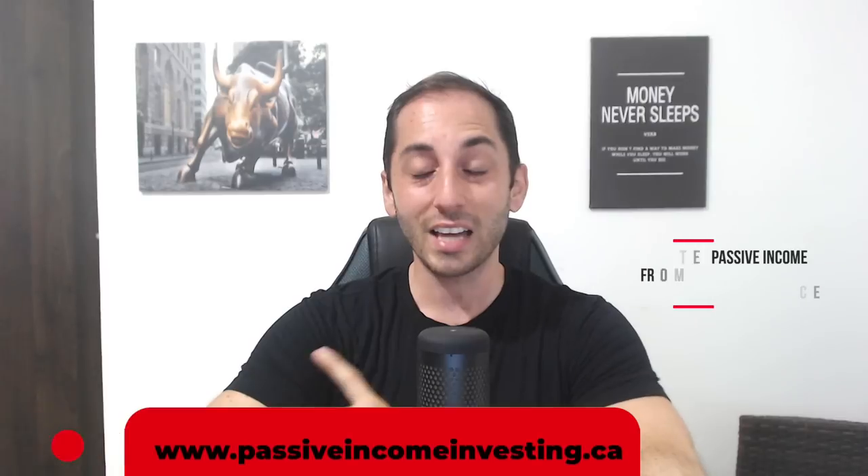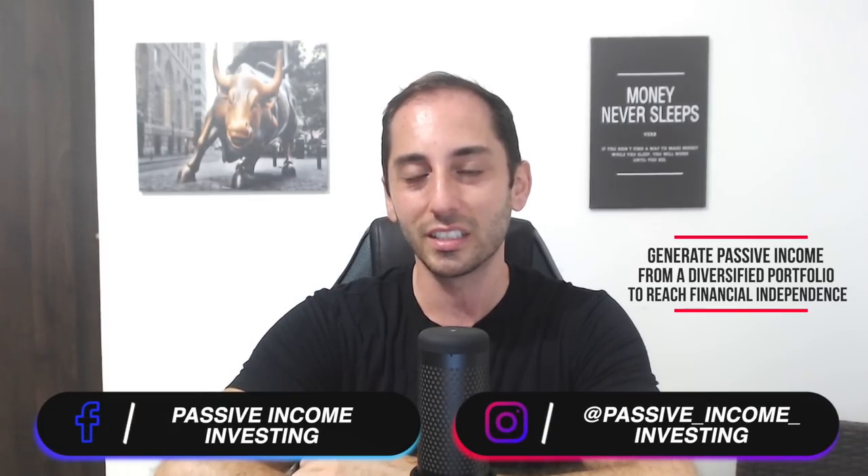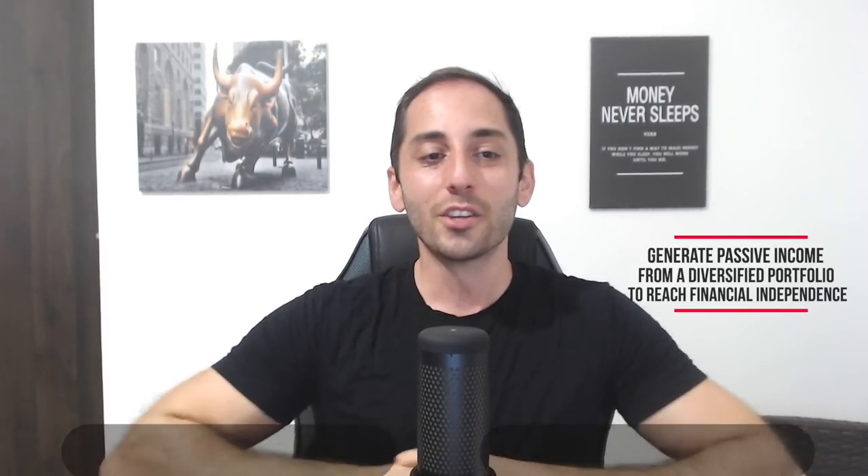Hey everyone, welcome back to the channel — your number one source for income-oriented investing, how to generate passive income from a diversified portfolio of high-yield funds to reach financial freedom as soon as possible. Today we're going to talk about a highly requested ETF review: the Tesla Yield Share Purpose ETF, stock symbol YTSL.